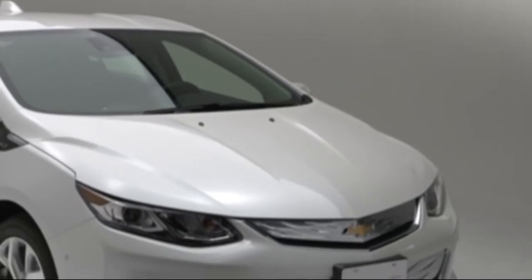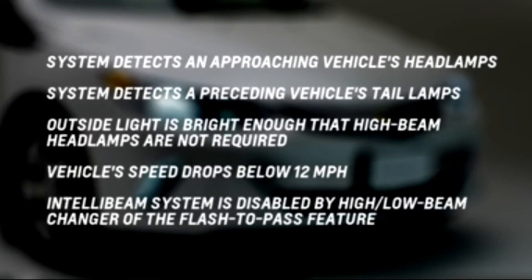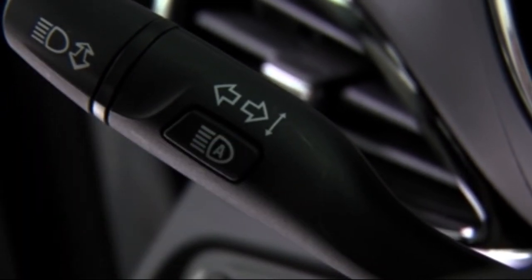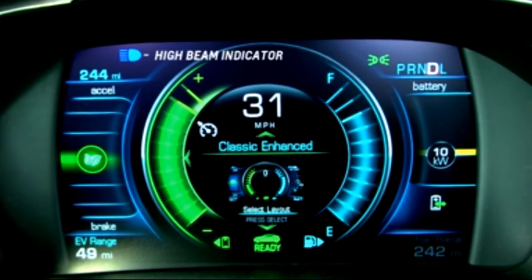The high beam headlamps remain on under automatic control until one of the following situations occurs: the system detects an approaching vehicle's headlamps, the system detects a preceding vehicle's tail lamps, the outside light is bright enough that high beams are not required, the vehicle's speed drops below 12 miles per hour, or the IntelliBeam system is disabled by the high-low beam changer or the flash-to-pass feature. To enable the IntelliBeam system, press the indicator symbol on the turn signal lever when the exterior lamp control is in the auto position. The blue high beam on light appears on the instrument cluster when the high beams are on.